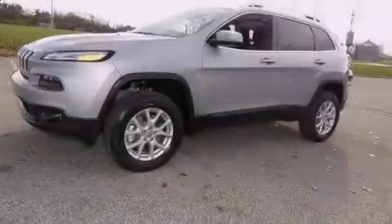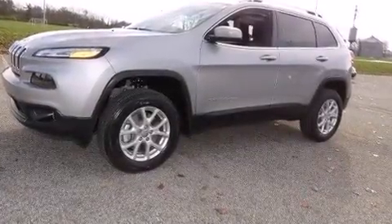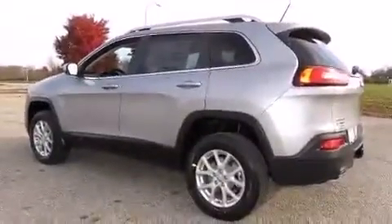Introducing the 2014 Jeep Cherokee. It features an automatic transmission, four-wheel drive, and a 2.4-liter four-cylinder engine.